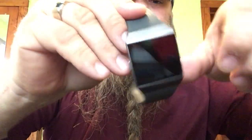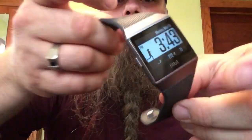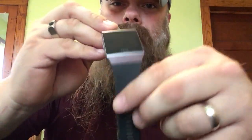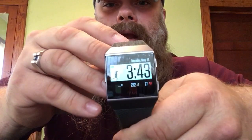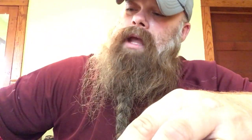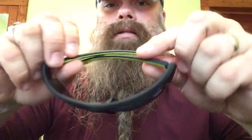Next on the list is the Fitbit, which was actually a gift to me. I heard a lot about the Apple Watch but was given this one, and I really do like it. The only difference is I can't send texts out, however I can still receive calls and text messages on the watch. It tracks your heart rate, steps, calories burned, and there are different exercise formats and apps you can add to it.